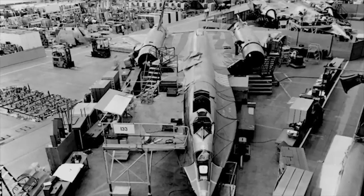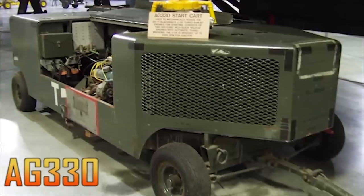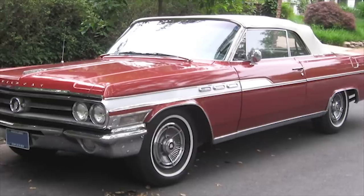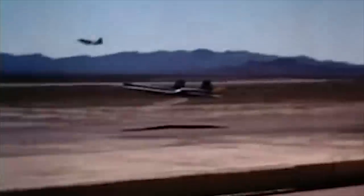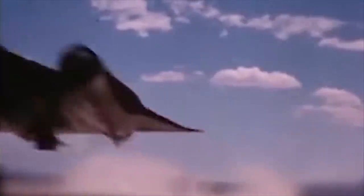In another weight-saving measure, the A-12 had no means of starting itself. To get the engines turning, the AG330 start cart was developed — nicknamed 'the Buick' as it was powered by two Buick V8 Wildcat engines coupled together. Technicians say it sounded like a stock car race in the hangar whenever the A-12 was started up.